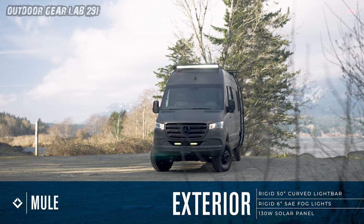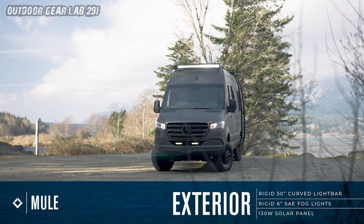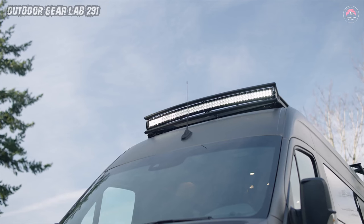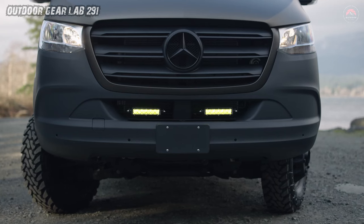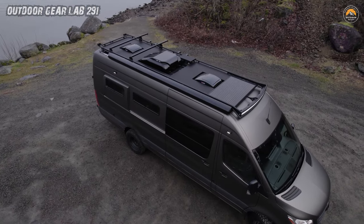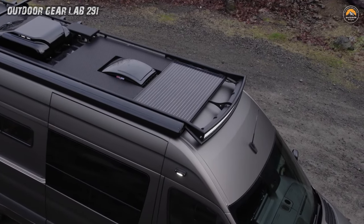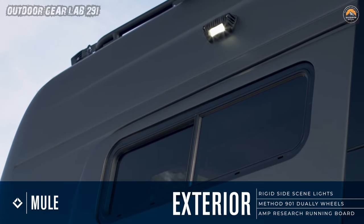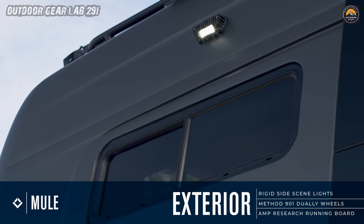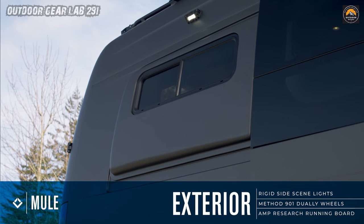The Sprinter 170 XT chassis provides ample space for both business and pleasure. Seating for five ensures camaraderie during road trips, while the indoor shower whispers promises of rejuvenation after dusty trails. But it's the expansive galley that steals the show — a culinary haven where creativity meets convenience. Imagine whipping up gourmet meals while parked amidst towering pines or by a serene lakeside.